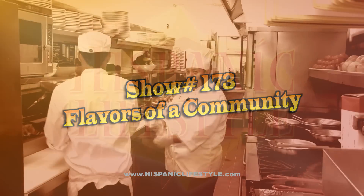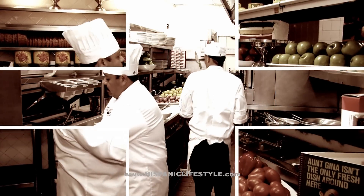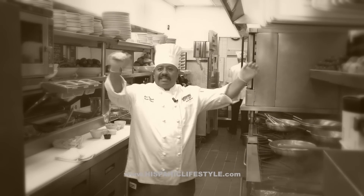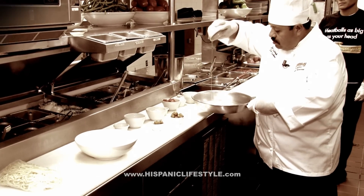Hispanic Lifestyle had a chance to go behind the scenes and set up our cameras in the kitchen of Buca di Beppo. Chef Jesus Castaneda, who has been with the company for over 11 years, prepared three new items making their menu debut.